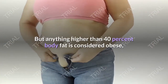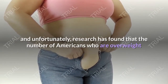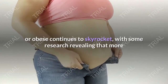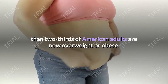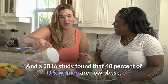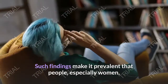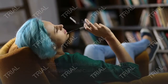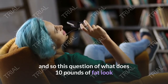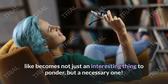But anything higher than 40 percent body fat is considered obese, and unfortunately research has found that the number of Americans who are overweight or obese continues to skyrocket, with some research revealing that more than two-thirds of American adults are now overweight or obese. A 2016 study found that 40 percent of US women are now obese. Such findings make it clear that people, especially women, need to lose that excess, deadly fat once and for all, making the question of what 10 pounds of fat looks like not just interesting to ponder, but a necessary one.